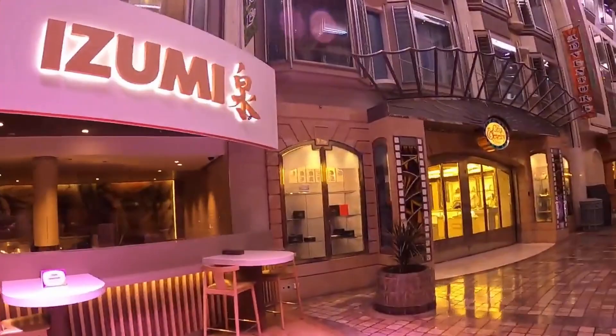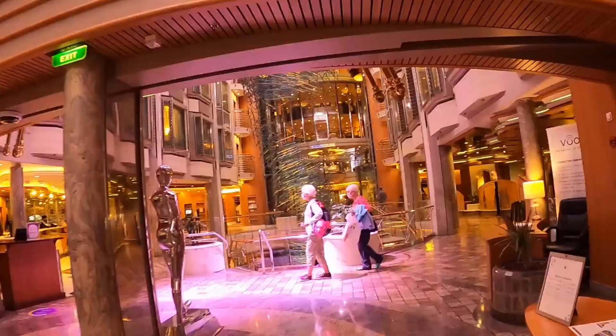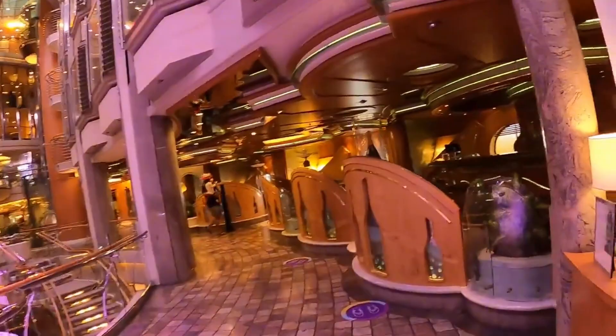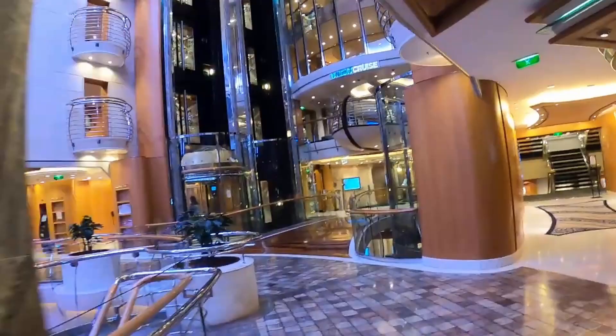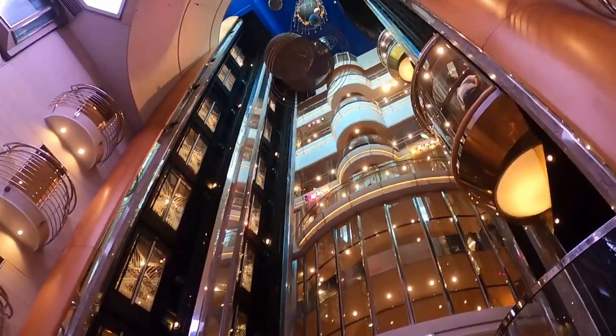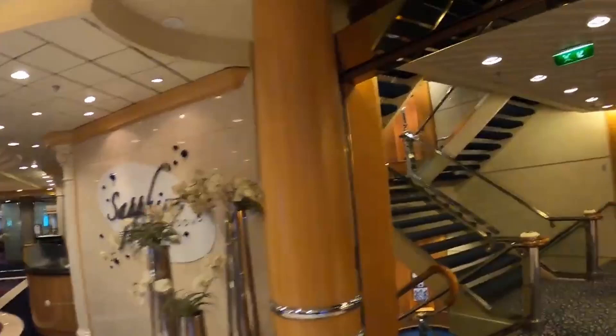Busumi sushi at extra cost. Jewelry, general store. And in the aft we'll come to the Centrum — guest services, champagne bar, VOOM. The Centrum is quite something, and all the way to the aft top deck of the Sapphire Dining Room.